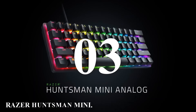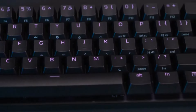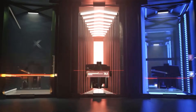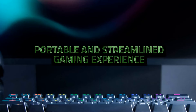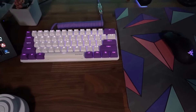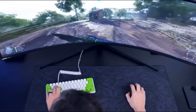Number three: Razer Huntsman Mini. The Huntsman Mini is a compact 60% gaming keyboard that packs a punch with its innovative features and high performance, designed for gamers who value space efficiency and portability — truly a game changer in the world of compact peripherals. The Huntsman Mini is equipped with Razer's cutting-edge optical switches, which use light-based actuation to ensure faster response times and greater durability compared to traditional mechanical switches.